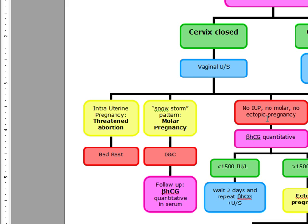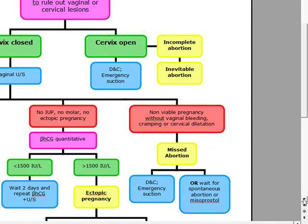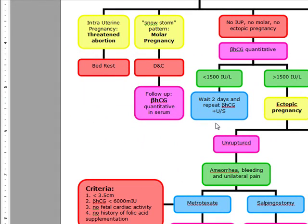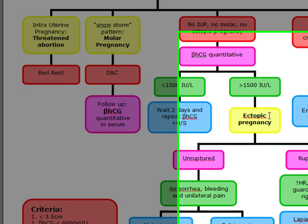If there's no intrauterine pregnancy on vaginal ultrasound, no molar pregnancy, and no ectopic pregnancy, we're going to do a quantitative beta-HCG. If the level of beta-HCG is less than 1,500, we're going to wait two days and do a repeat beta-HCG plus an ultrasound. If the beta-HCG is over 1,500 and there's no intrauterine pregnancy on ultrasound, we've made our diagnosis of ectopic pregnancy.